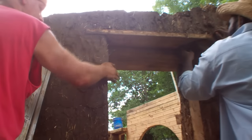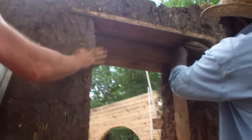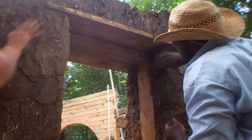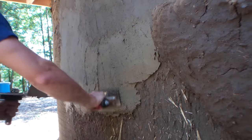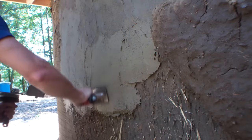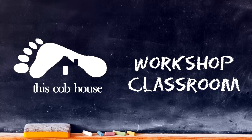This online course will guide you step by step through how to build a cob house. Each month you'll receive a new set of lessons and materials. This course is comprehensive in its scope and is spread out over a 12-month period, extended in time to give you the opportunity to apply what you learn each month. When you finish this course, you will have the knowledge and confidence to build your own cob house.